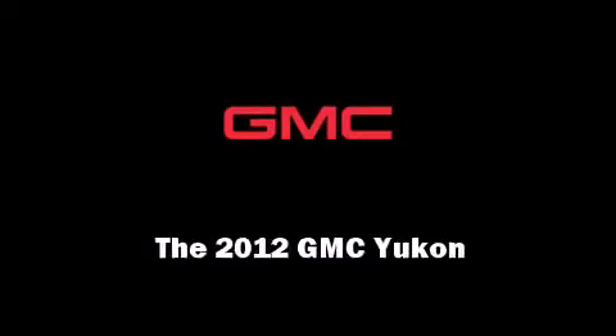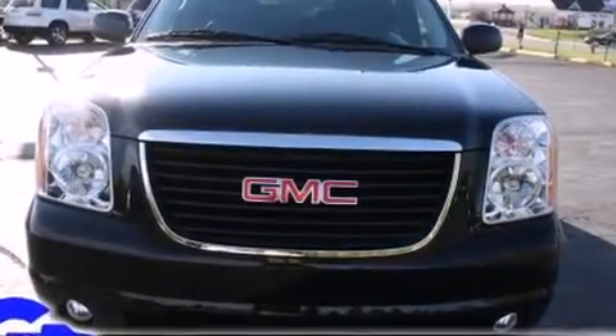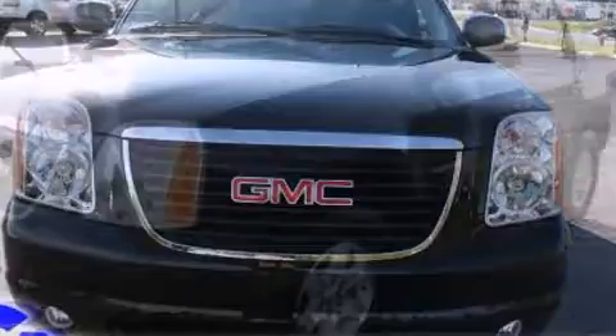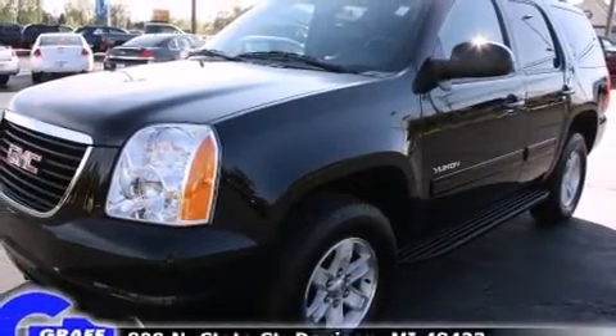Introducing the 2012 GMC Yukon. With just over 20,000 miles on the odometer, this four-door sport utility vehicle prioritizes comfort, safety, and convenience.